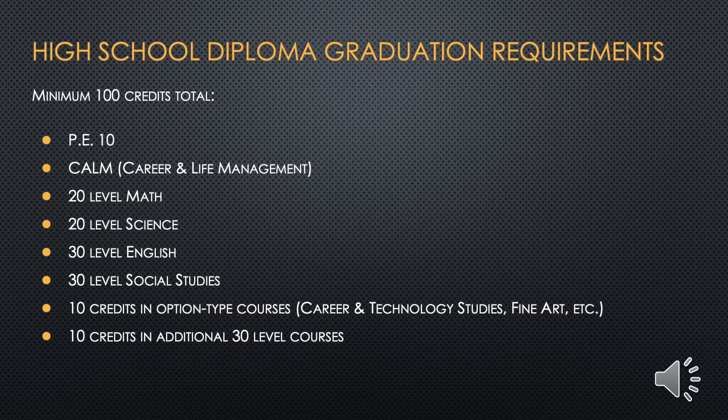To earn a high school diploma, students must receive a minimum of 100 credits. Within those 100 credits, these requirements must be completed: Physical Education 10, CALM (Career and Life Management), 20 level Math and Science, 30 level English and Social Studies, 10 credits in option type courses such as Career and Technology Studies or Fine Art courses, and 10 credits in additional 30 level courses. You can refer to pages 1 and 2 of the course selection information package for this checklist and more information on graduation requirements from Alberta Education.